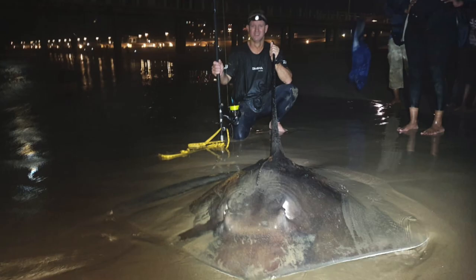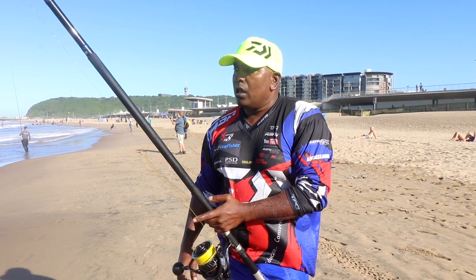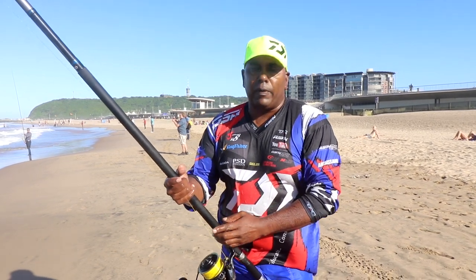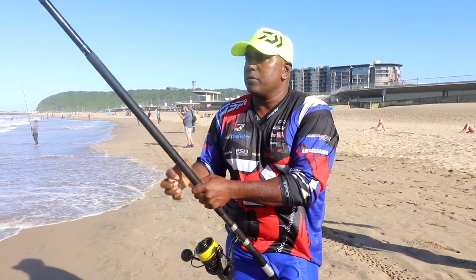The bite should be here again tonight. Last night was fantastic — the guys got some awesome fish, we got stuck in some nice fish. The nice part about it is everyone that was on this beach, every social angler got a bite, and everyone enjoyed themselves. And that's what it's about.